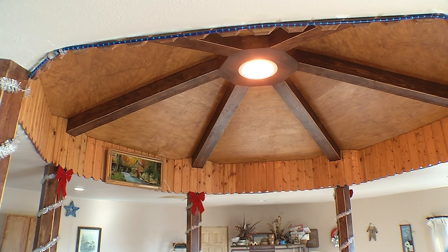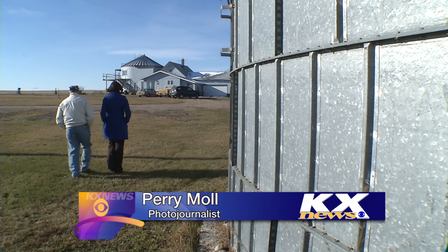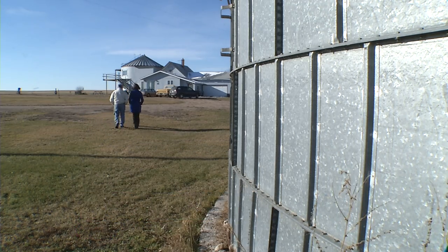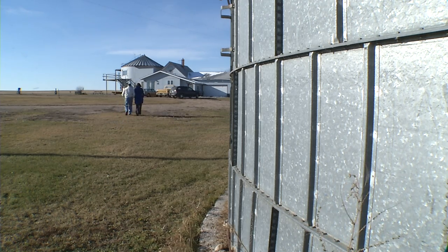Bradley says he enjoys his new home. A part of his past — how many cows do you think you milked in a day? I milked 75 and 75, 150 cows in a day — will always be a part of his future. In Glenburn, Jennifer Schwan, KX News.